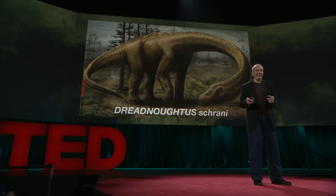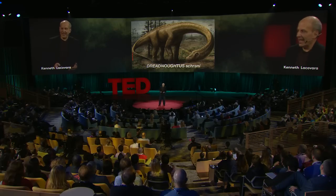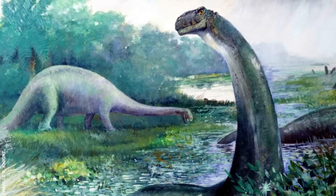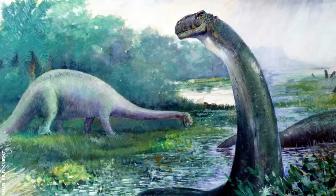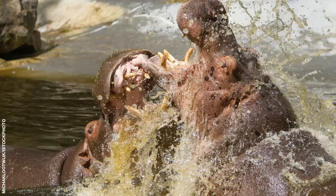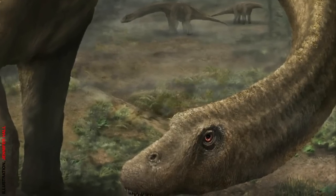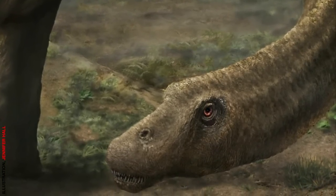People ask me sometimes, was Dreadnoughtus bigger than a T-Rex? That's the mass of eight or nine T-Rex. Now, one of the really cool things about being a paleontologist is when you find a new species, you get to name it. And I've always thought it a shame that these giant plant-eating dinosaurs are too often portrayed as passive, lumbering platters of meat on the landscape. They're not. Big herbivores can be surly and territorial. You do not want to mess with a hippo or a rhino or a water buffalo. The bison in Yellowstone injure far more people than do the grizzly bears. So can you imagine a big bull, 65-ton Dreadnoughtus in the breeding season, defending a territory? That animal would have been incredibly dangerous, a menace to all around, and itself would have had nothing to fear.